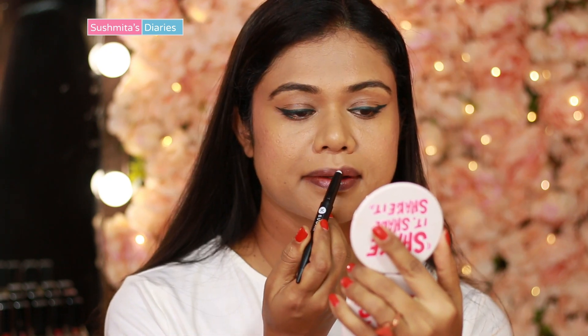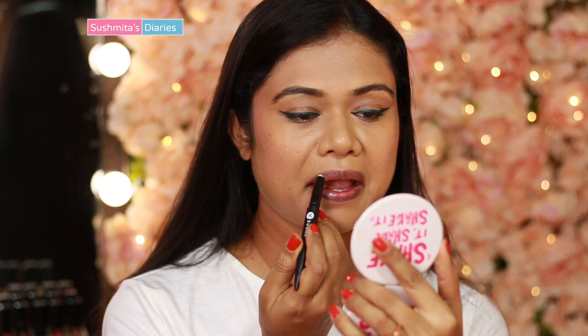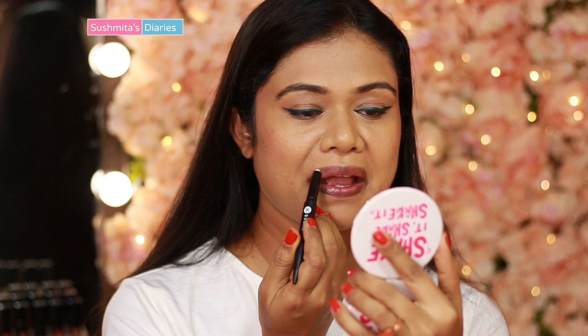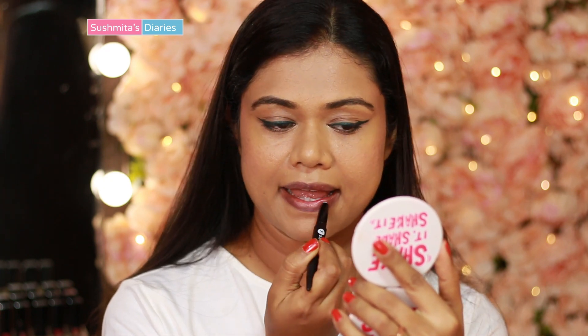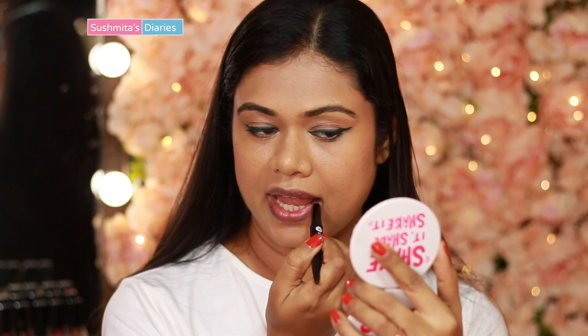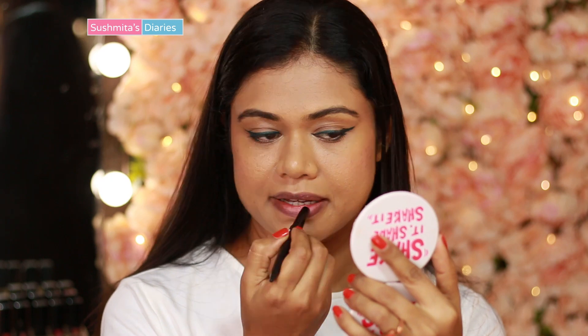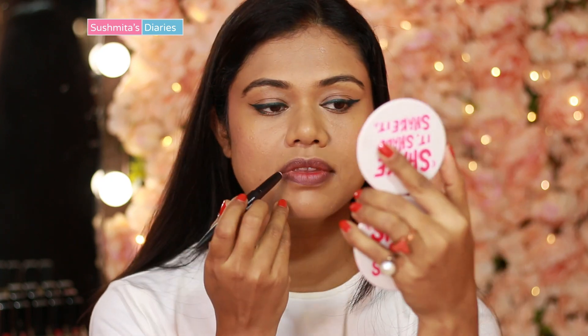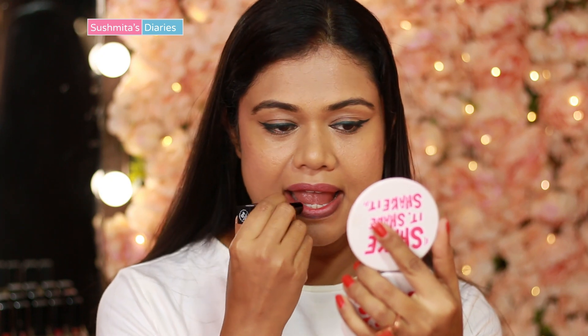I recommend using a lip primer if your lips are unevenly toned. Lip primers also help your lip color pop out better. Sugar's Seal the Show Lip Primer forms a matte yet moisturizing film for the lipstick. They are also great if your lips remain dehydrated under the lip color.